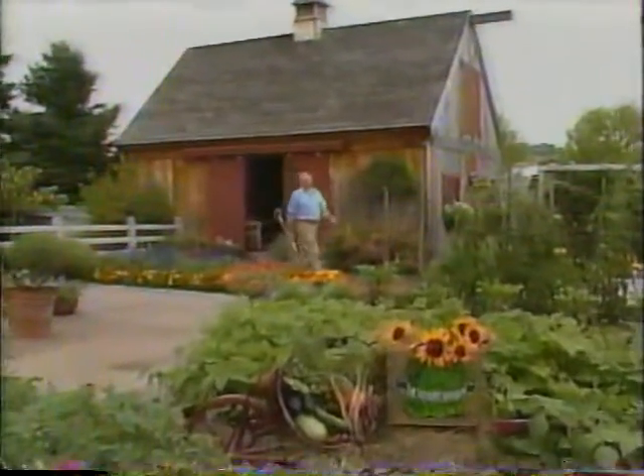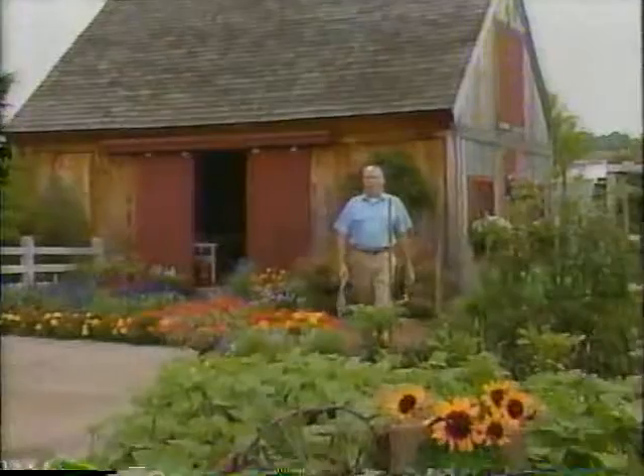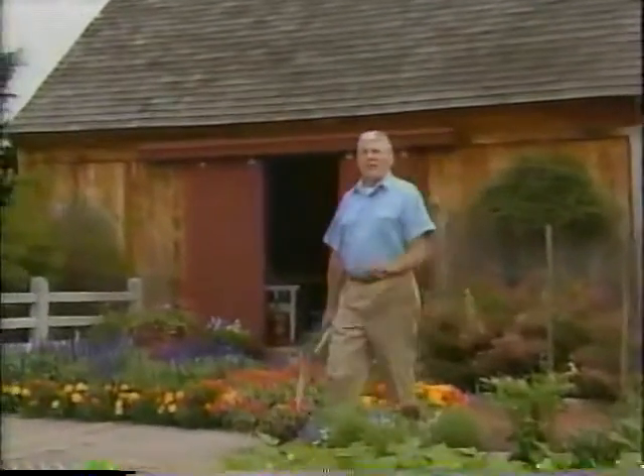Welcome to the Victory Garden. Today Jim Wilson visits a beautiful garden in Carlisle, Massachusetts where all the family work together to grow herbs and to make wreaths, sachets, and potpourri. Meanwhile Roger Swain has set up headquarters in the raspberry patch, and what Roger doesn't eat out of hand will find its way to Marion in the kitchen for her recipe of the day.